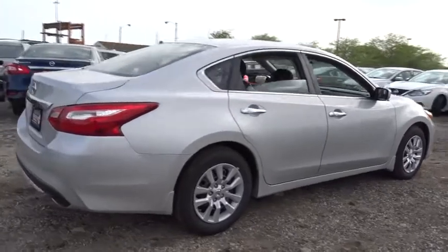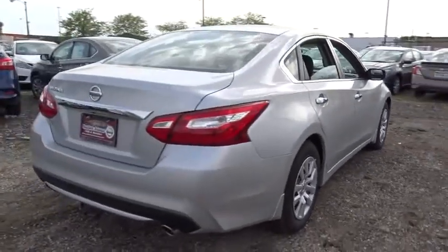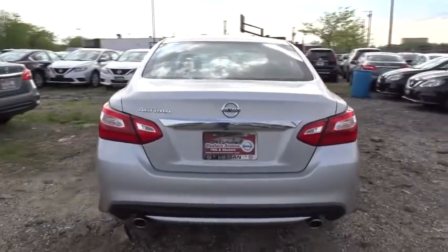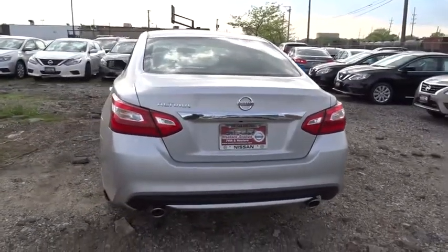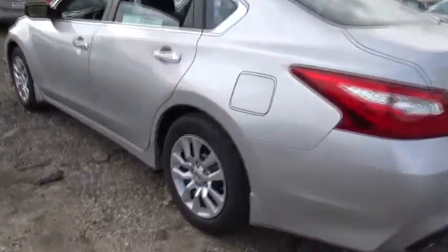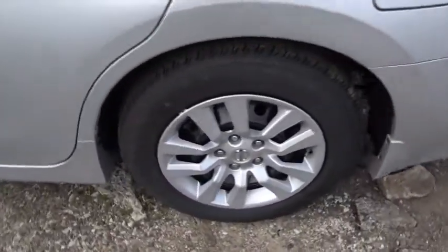Here are some of this vehicle's great options: traction control, keyless entry, stability control, steering wheel audio controls, backup camera, anti-lock braking system, Bluetooth, power steering, adjustable steering wheel, four-wheel disc brakes, cruise control, keyless start.